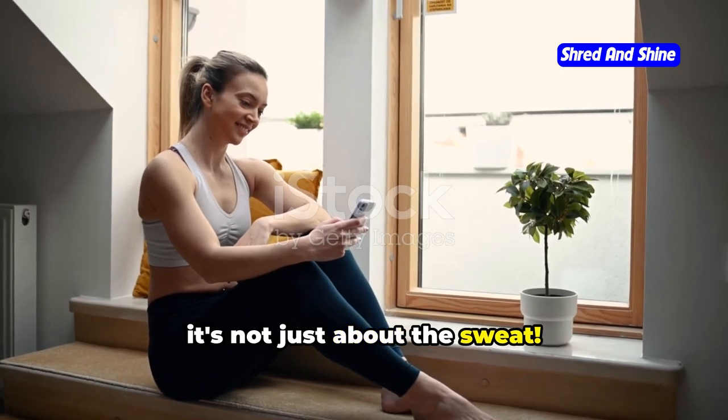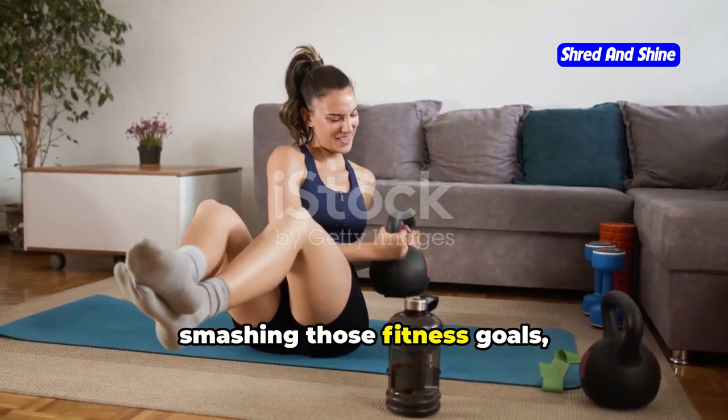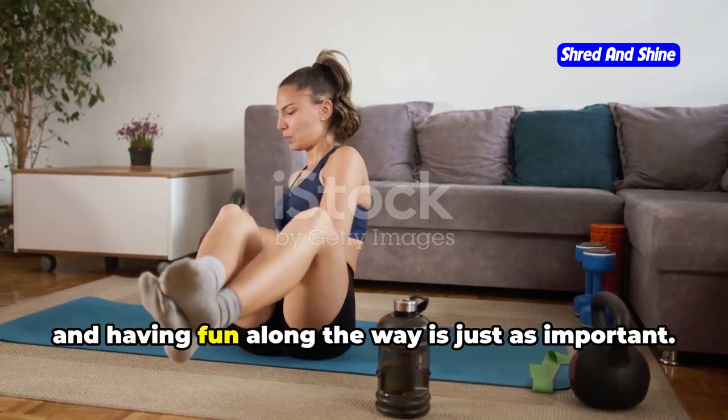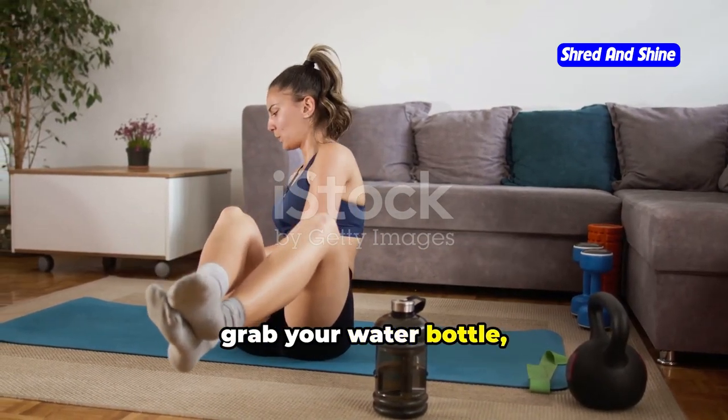Get ready to feel the burn and watch those pounds melt away. But it's not just about the sweat — I'm going to share all my secrets for staying motivated, smashing those fitness goals, and making sure you stick with it for the long haul. Remember, consistency is key, and having fun along the way is just as important. So ditch the excuses, grab your water bottle, and let's get started.